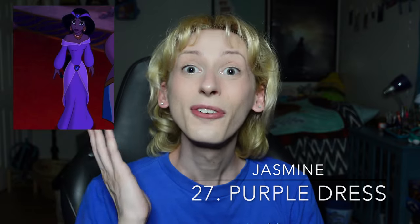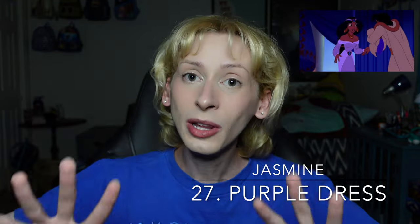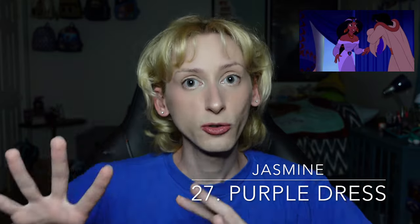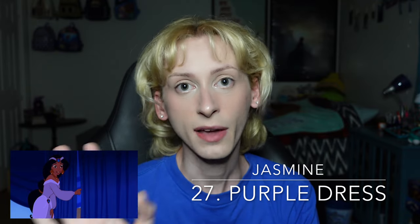Moving on up to number 28 is Merida's dark teal dress from Brave. I really like this dress. I love the color of this dress without even Merida wearing it — I think the dress itself is a beautiful color, and it doesn't overpower her hair. I think it's very complimentary to her hair and the rest of her look. Moving on up to number 27 is Jasmine's purple dress from Aladdin. She doesn't wear this dress for super long, but this is my favorite look that she actually wears within the movie. While I do love the fact that Jasmine is in pants, the dress is a lot more accurate as to what she would have actually worn in the times. If this dress was in the teal color, that would be number one by far. I do prefer Jasmine in teal, but I think this dress suits her the best in her movie.